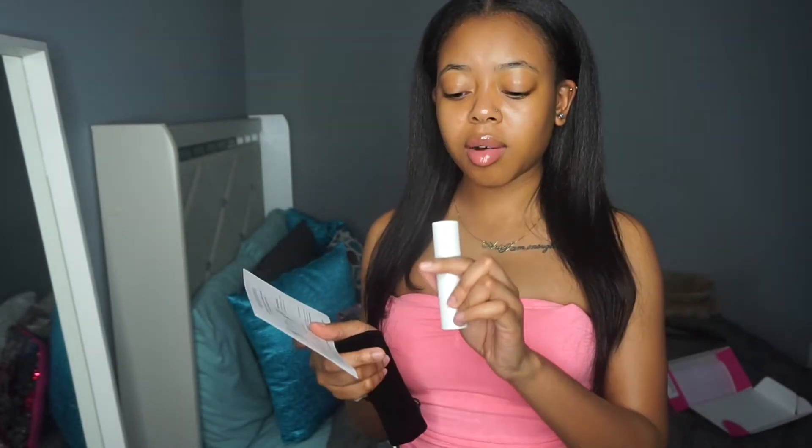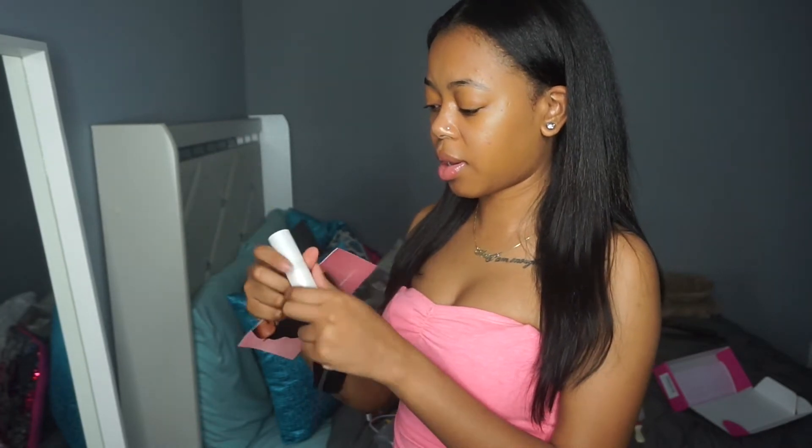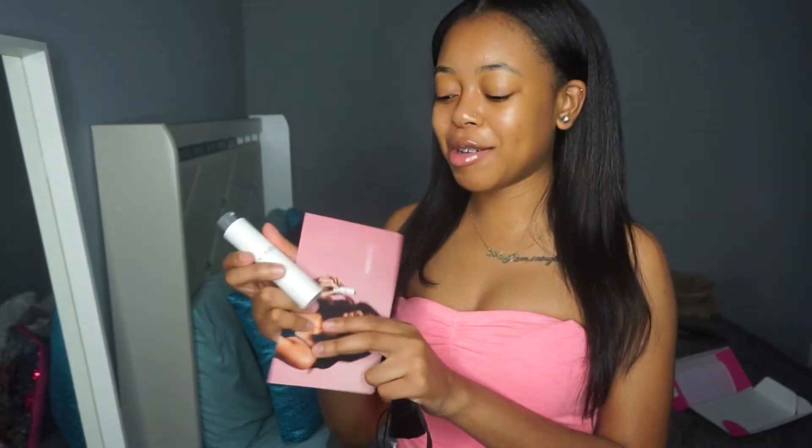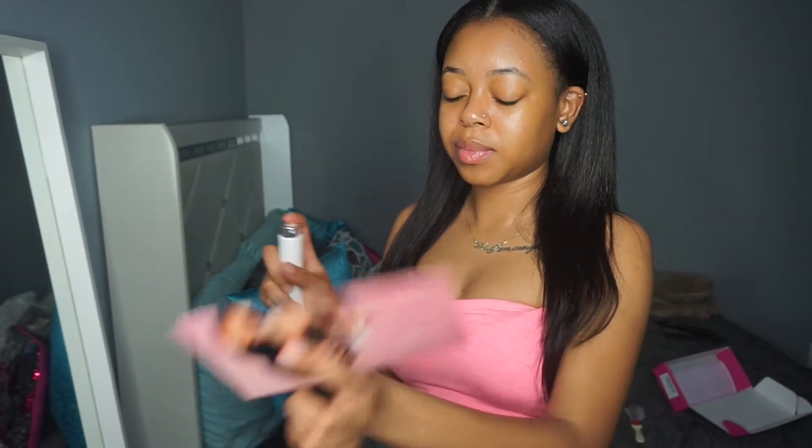This is so cute the way it comes out. How do you open it? How do you use it? Okay, twist to spray. It comes up like a lipstick and you spray it. Let me spray this on me.